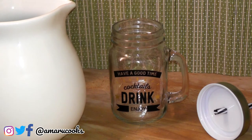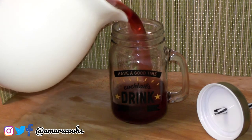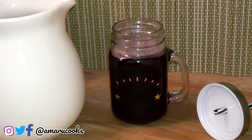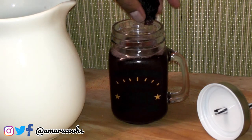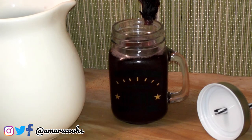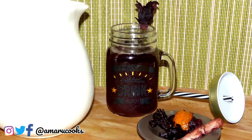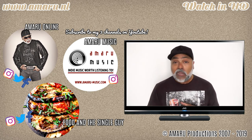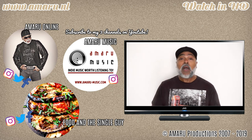Now for the serving suggestion, we are going to pour some of our delicious sorrel drink into a mason jar. Doesn't that look gorgeous? And now for my own personal touch, I'm going to garnish my sorrel drink with one of those blossoms. Doesn't that look festive? Speaking of festive, this is a traditional Christmas drink in the Caribbean, and people would add some rum or some Angostura bitters to theirs. I don't drink any alcohol, so mine is going to stay as is — a virgin sorrel. It is delicious. If you can find these dried hibiscus flower blossoms in your neck of the woods, you really have to give this one a try. Don't go crazy with the sugar.